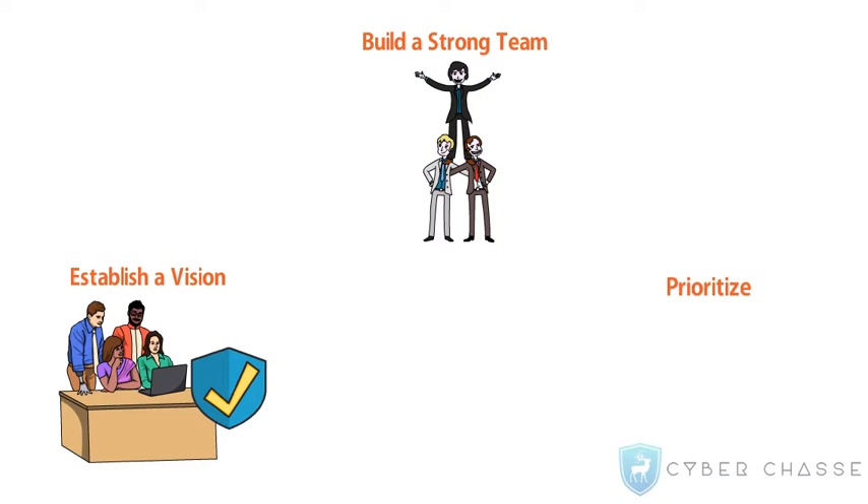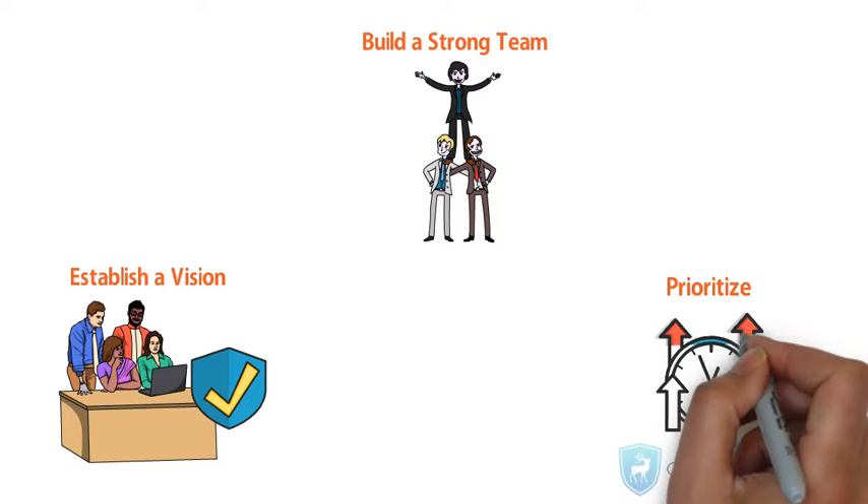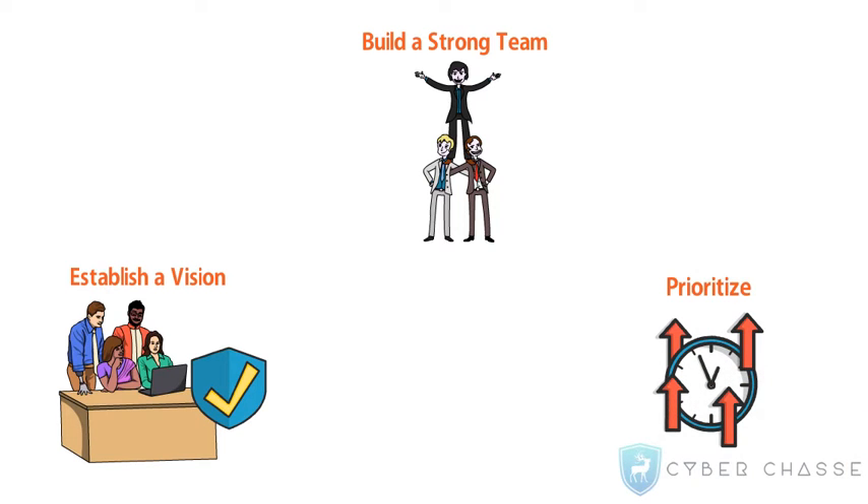Prioritize. Focus on critical aspects of your business that need the most attention. Cover every facet of your organization from people, processes, and technology.